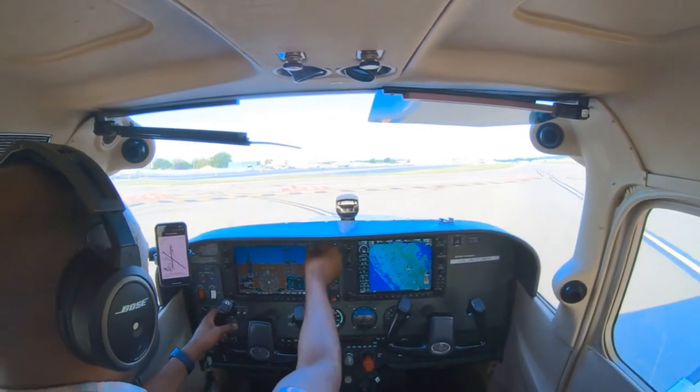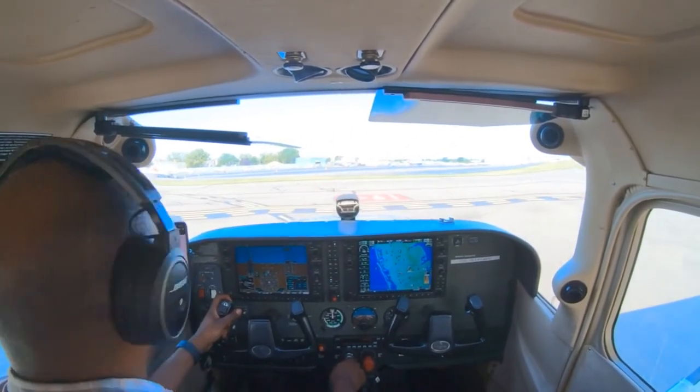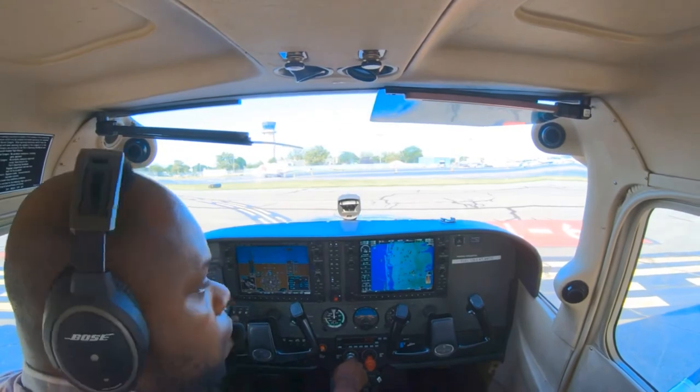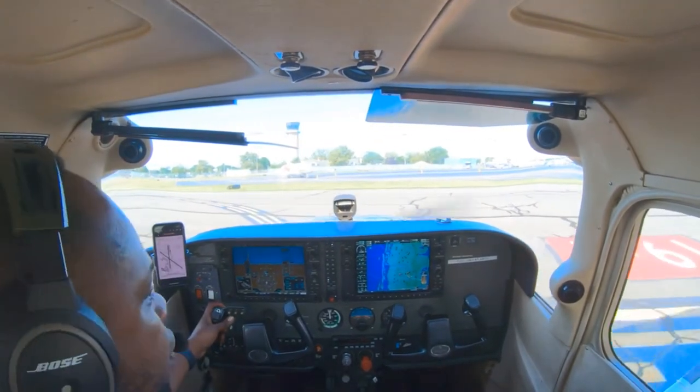Area 3, visibility 1-2. Republic Ground, Skyhawk 6-0-5-900 Delta, Alpha, Boeing 2, Republic. 6-0-5-900 Delta, taxi to parking via Bravo. Bravo to the ramp, 5-900 Delta, good day.